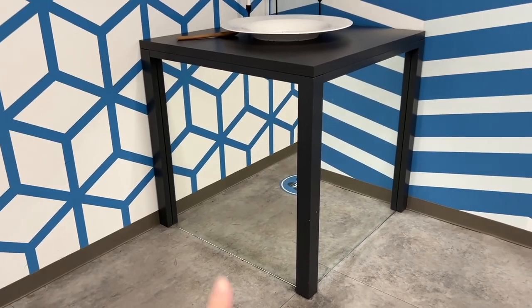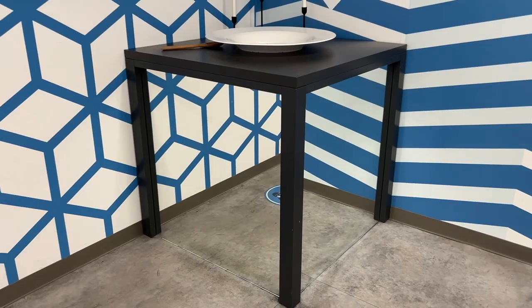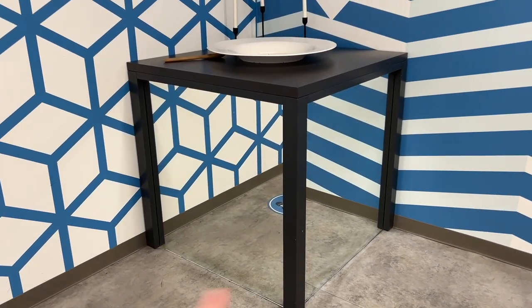So how it works is there are mirrors here to make it look like it's a standalone table, but you can actually go inside of it.